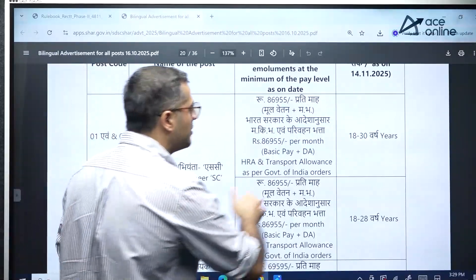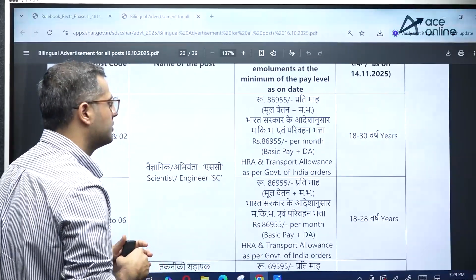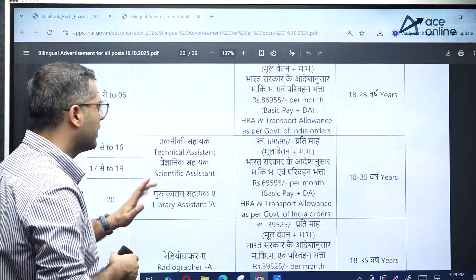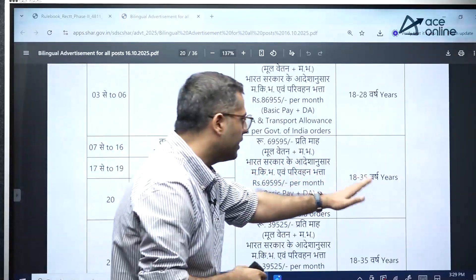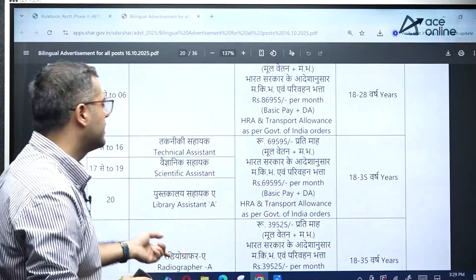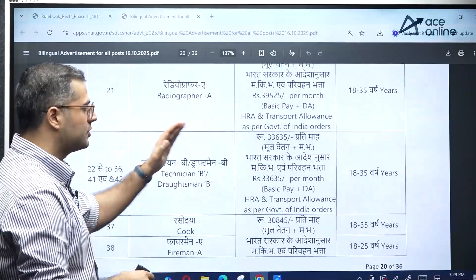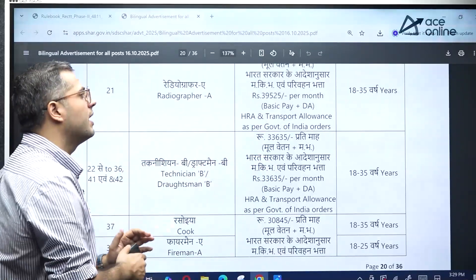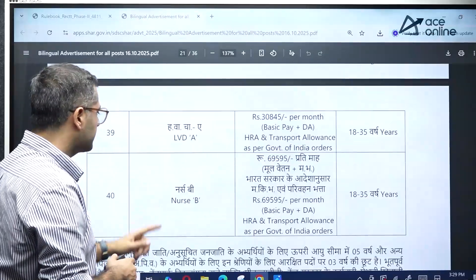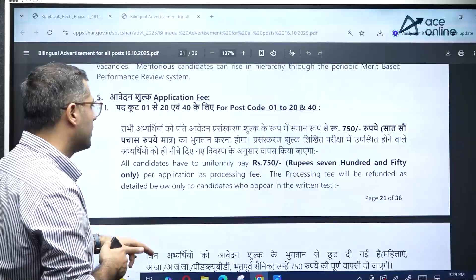For the Scientist SC position, the age limit is 18 to 30 years, and the pay is ₹86,955 per month. For technical assistant positions, the age limit is 18 to 35 years, with a pay of ₹69,595 per month. For other smaller level positions, the age limit is also 18 to 35 years. Non-technical positions can be referred to based on your requirement.